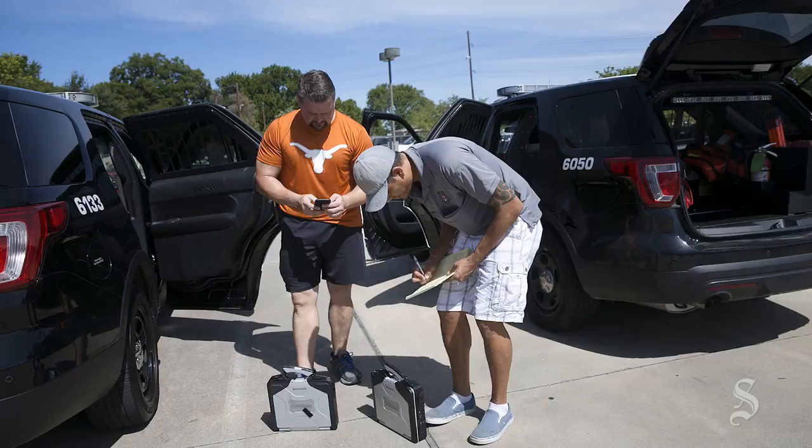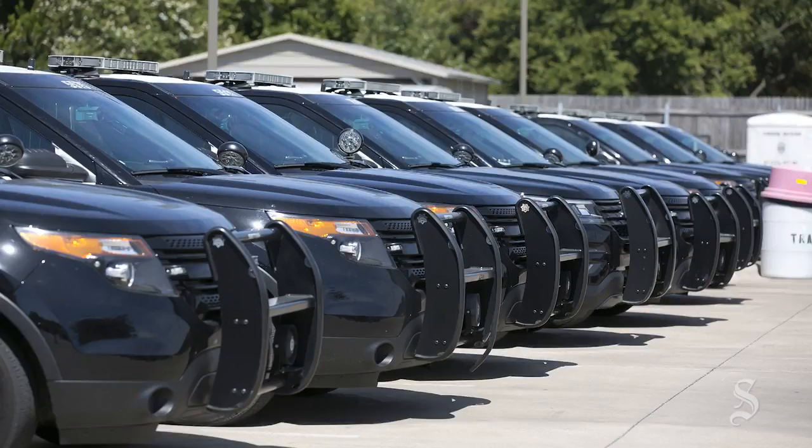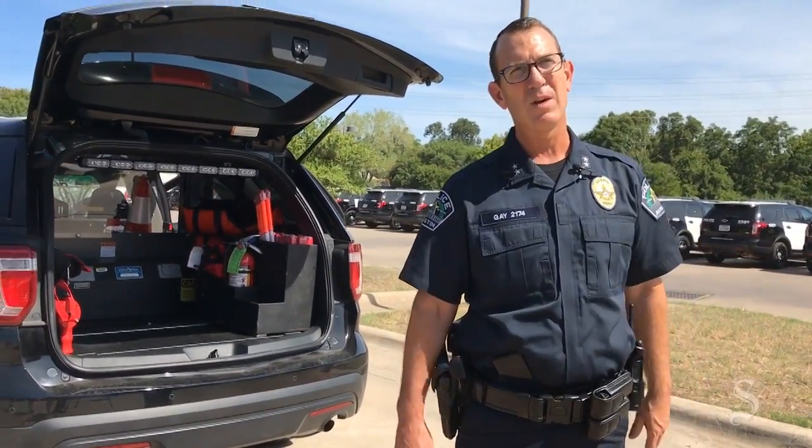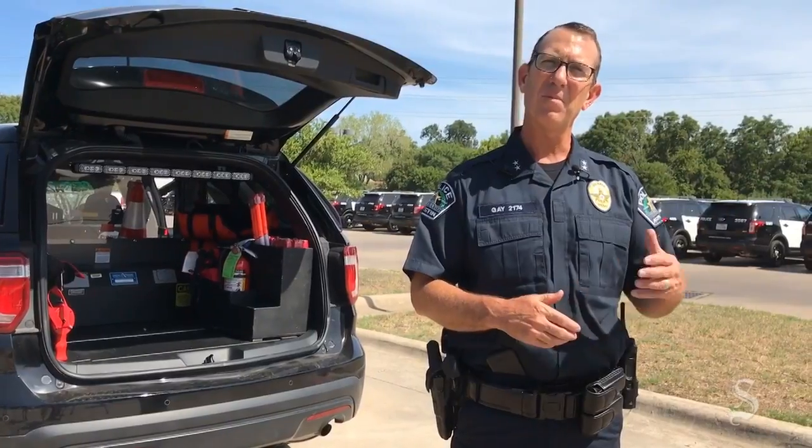Behind me is a whole line of cars that have already had most of the equipment pulled. As well as beyond there are some of what we call our sedan models that may not be black and white.